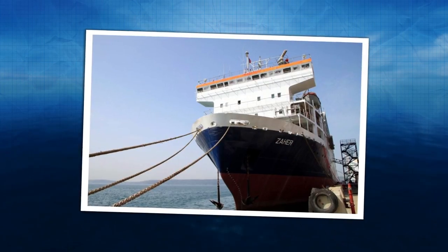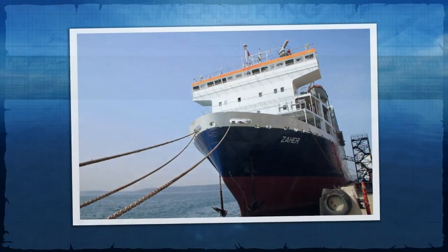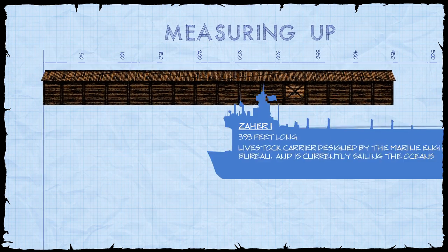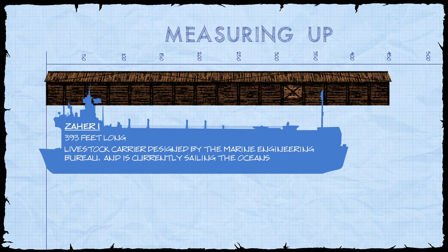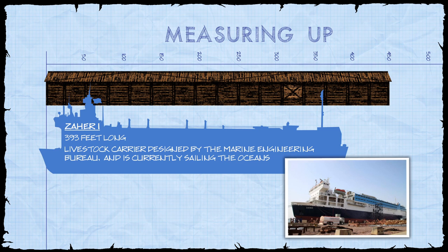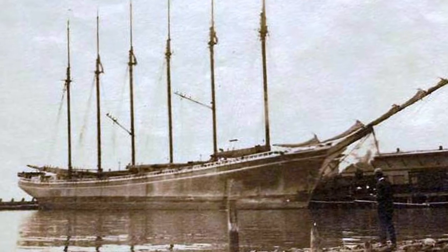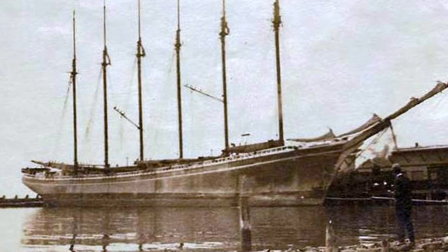The Zahir-1 is a modern vessel designed as a livestock carrier. At 393 feet long and 69 feet wide, its deck space is only slightly less than Noah's Ark, and it is currently sailing the oceans carrying thousands of animals between the international markets of Australia, South America, the Middle East, and others. Skeptics of the Ark have pointed specifically to the Wyoming schooner as representing the upper limit to the size of a wooden vessel.